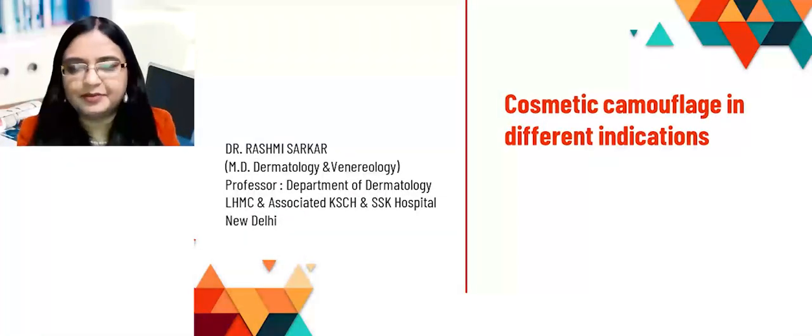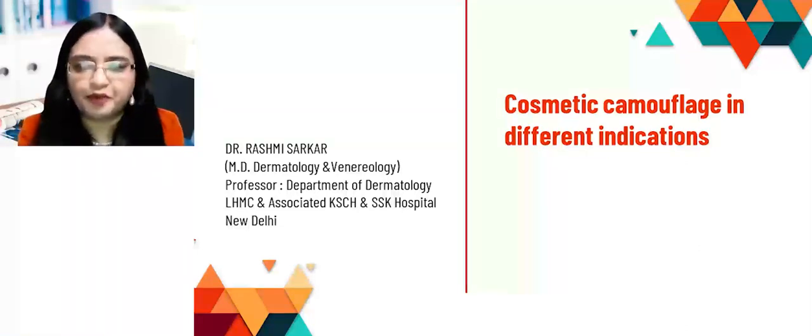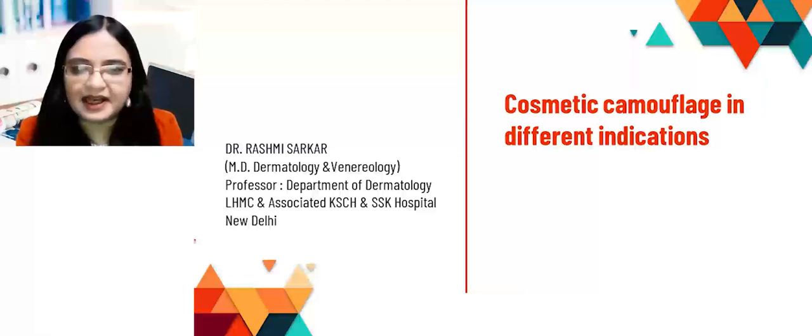Hello everyone, I'm Dr. Rashmi Sarkar, a senior professor in dermatology from New Delhi. My special interest is in pigmentary disorders, with a particular focus on hyperpigmentary conditions. I'm going to focus on cosmetic camouflage in different indications, which is really important. I'd like to thank our technical partners DocMode, along with an educational initiative and a grant from Zytus.